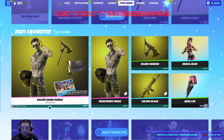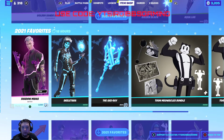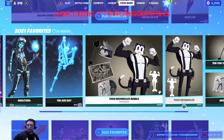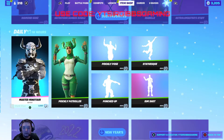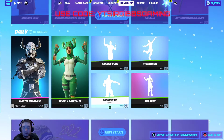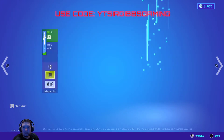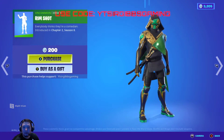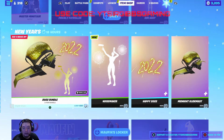They brought back some 2021 favorites — this will probably be in the shop tomorrow after New Year's too. If you haven't picked up some of these bundles, these are some pretty good ones. We've got the two Meow bundle, Isabella's is a nice one too. Then you've got master minotaur, prickly patroller, prickly pose, punched up emote, stack queues, rim shot, and more.